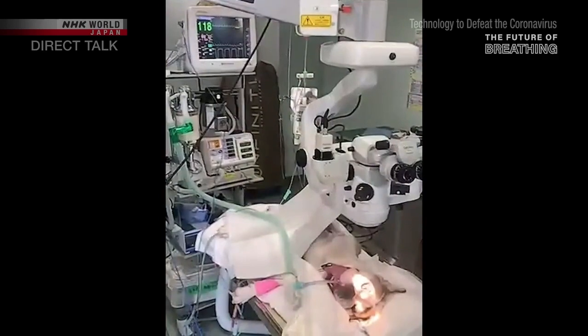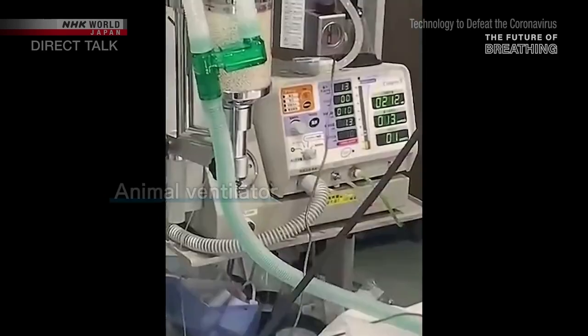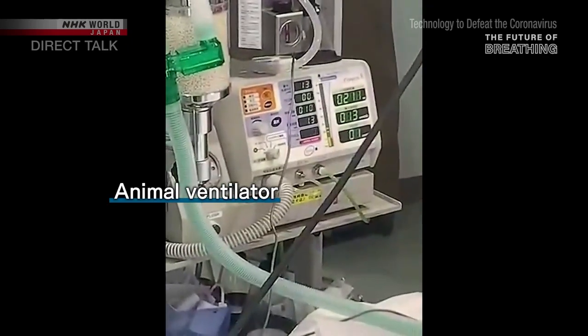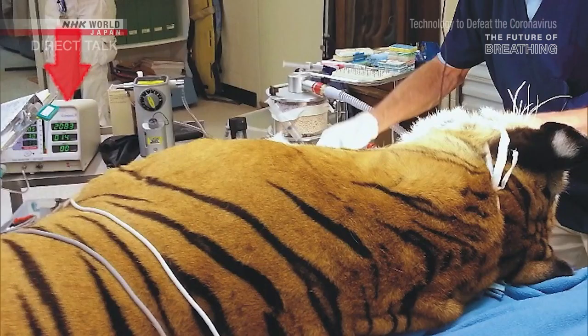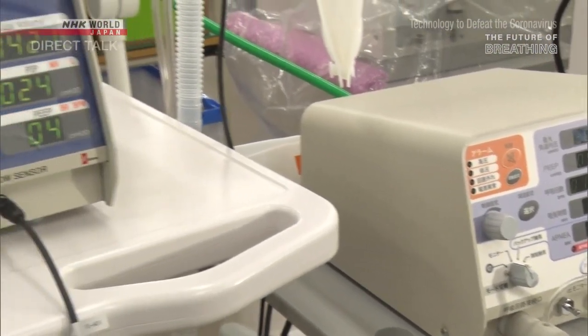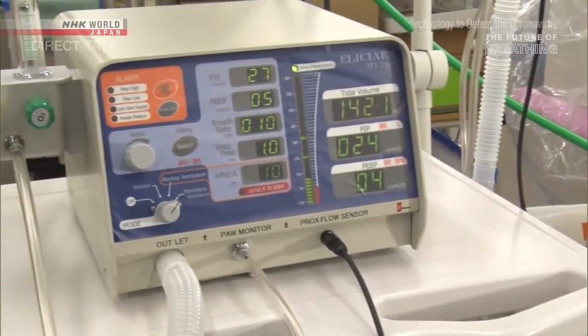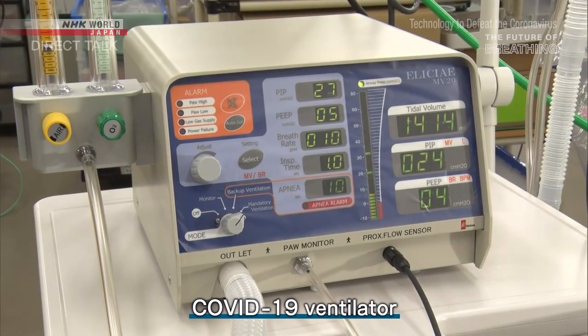Chan has also developed another original ventilator — this one for animals. Many animals have lost their lives due to the non-existence of dedicated ventilators. The machine is small and easy for vets with no experience with ventilators to use. In 2020, he refined the design and created a new model to meet the increased demand for ventilators to treat COVID-19 patients with pneumonia.